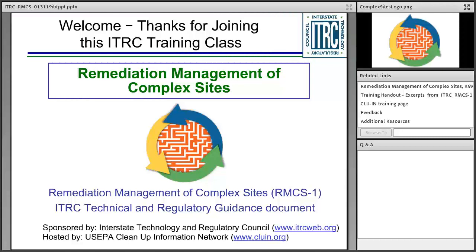Although the trainers are going to introduce you to some of the information and share a lot with you, we can't go into all the details available in that document. So if you haven't already done so, we strongly encourage you to take a look at that guidance document, and we hope it will become a resource as you're working at complex sites.